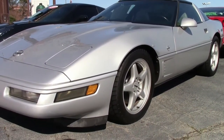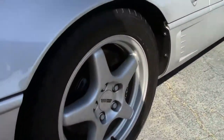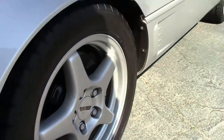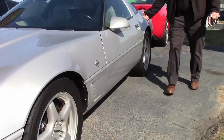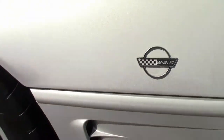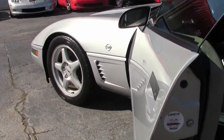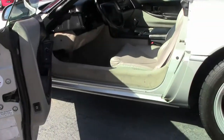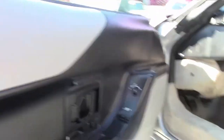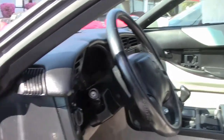This beautiful LT4 coupe has 58,000 miles on it, a glass top, and a gray interior. The paint on the car is very good, the interior is in nice shape, the carpeting's showing a little wear, but the seats and such are in very good shape.